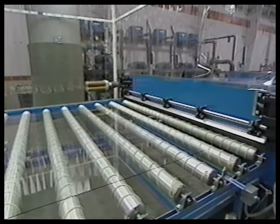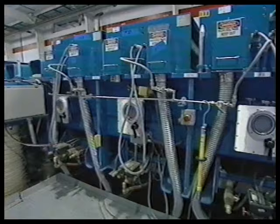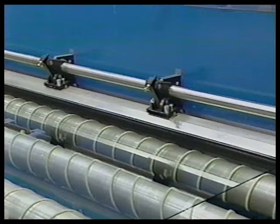Fully tempered glass is subjected to a special heat treatment in which the glass is heated to about 680 degrees centigrade. After heating, the glass is cooled rapidly using air jets to cool it quickly and uniformly. This process is called quenching.